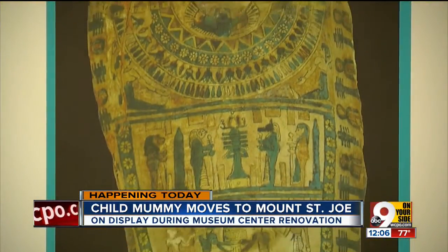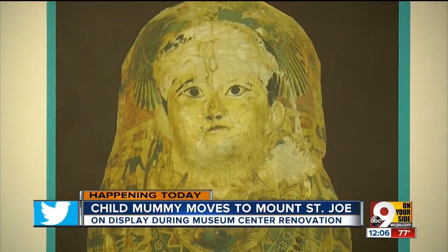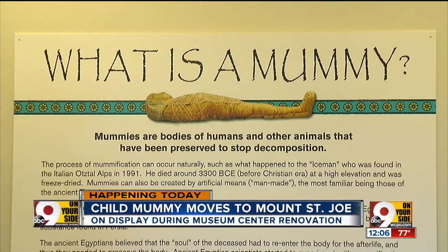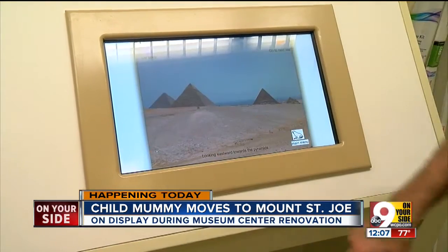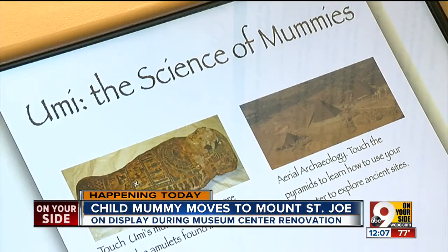His parents clearly loved him to go through the elaborate ceremony of having him mummified in a cartonnage. And when you see the exhibit, you may recognize the similarities between our lifestyles and that of Umi and his family. I hope that people get an appreciation of the intricacies of ancient Egypt — people whose views might be limited to the pyramids and the mummy movies. This mummy represents loving parents.